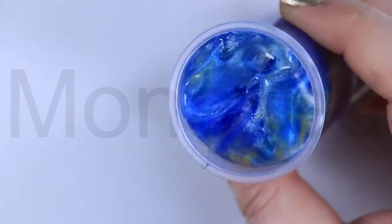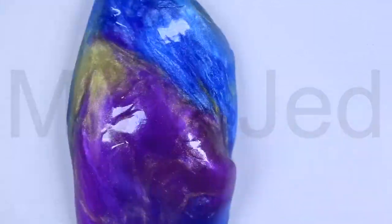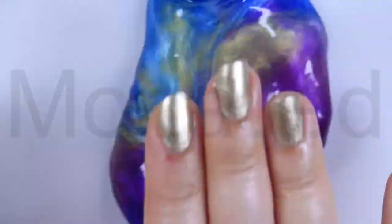Weirdest names. Poop Slime, Unicorn, Magical Slime, Galaxy Slime — so it's been marketed with very different names.